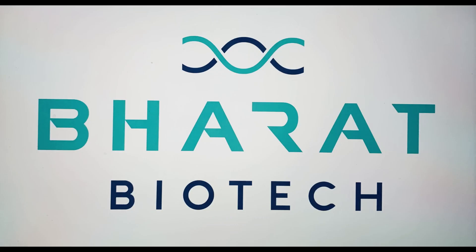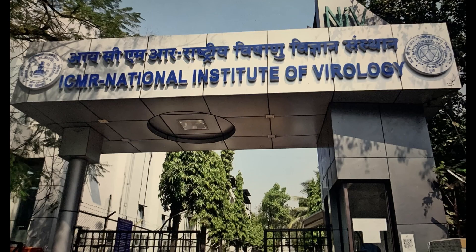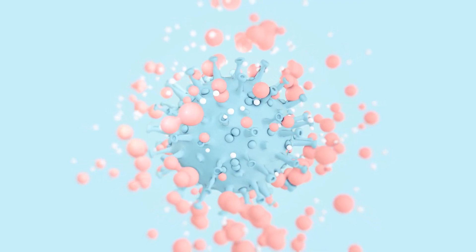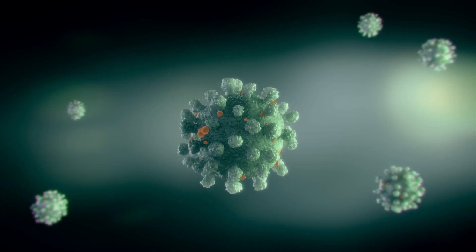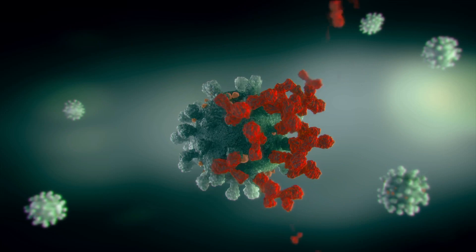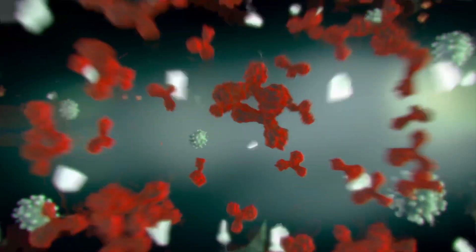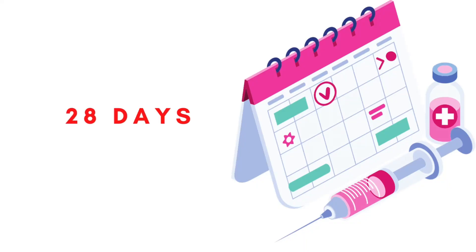Covaxin is being developed by Bharat Biotech, a Hyderabad-based pharma giant, in collaboration with ICMR (Indian Council of Medical Research) and NIV (National Institute of Virology), Pune. Covaxin is an inactivated vaccine made from killed coronavirus, which cannot replicate. Upon injecting, the immune system recognizes the killed virus and starts producing antibodies against SARS-CoV-2. Two doses of Covaxin have to be taken at a gap of 28 days.